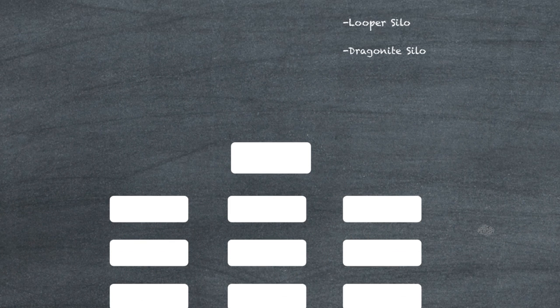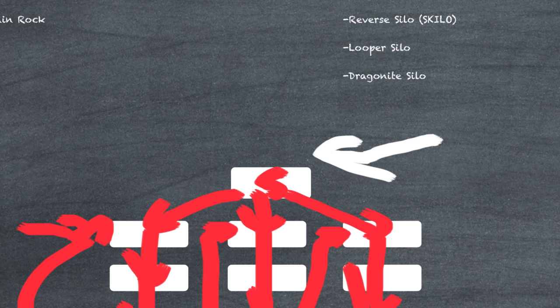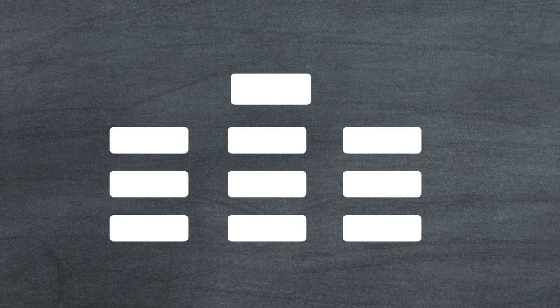The next thing I want to talk about is what I call the looper silo. The looper silo is simply this: everything loops around back through the whole entire site, controlling the juice going through it. A simple example of a looper silo — if we just have a few pages — the link goes from the top of the site down, and the final page links back up to the top, creating a closed circuit where the juice gets trapped within your site.